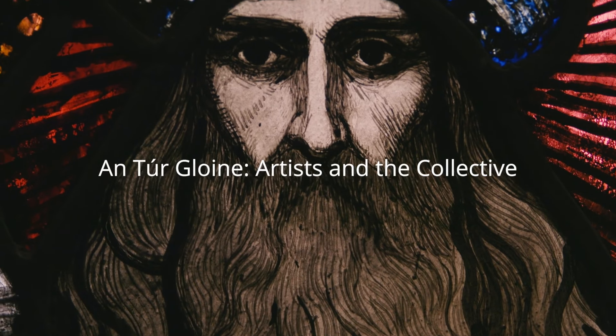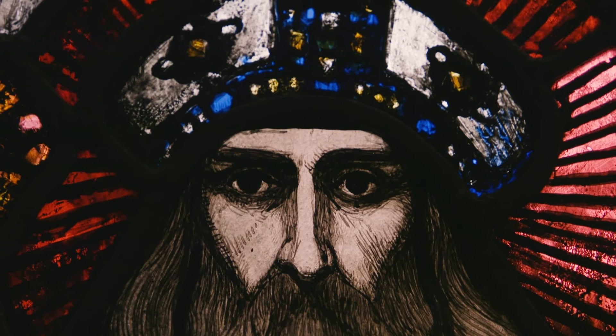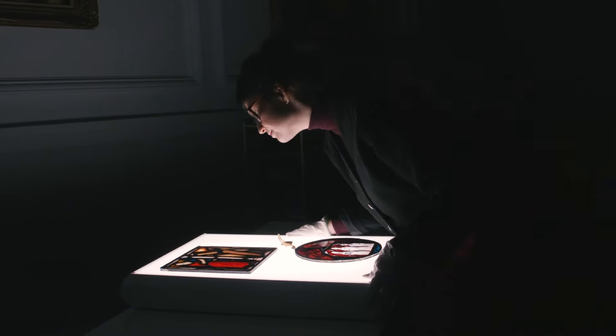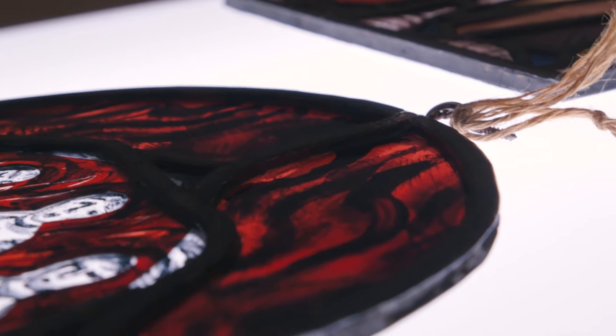The An Túr Gloine Archive is an incredible collection that brings together sketch designs, ephemera, order books, minute books, cash books, and it really tells the story of this studio — how it functioned and the creative decisions behind these beautiful windows that are scattered in churches around Ireland and further afield.